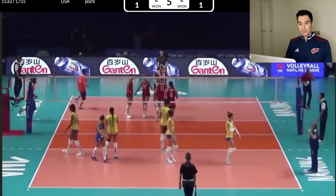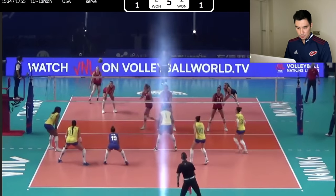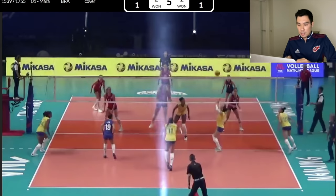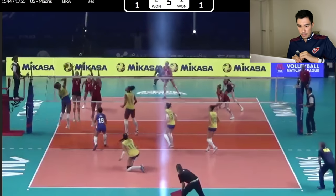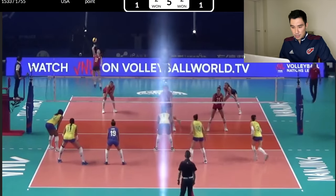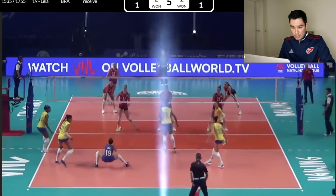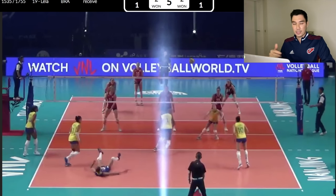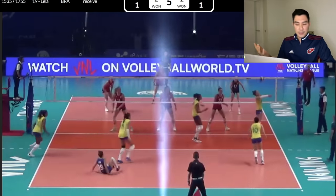A little bit of a misconnection on the pipe for USA, but they got the block there. Do you see how that passer kind of swooped? Let's watch it again. Let's go frame by frame. She had a good angle there, but then look — her arms go to the right a little bit. I'm not sure why. Maybe she thought she was going to get caught on her right, so she felt like she needed to get her platform over there. But if she had kind of left that angle out, maybe it could have been a little bit better pass.